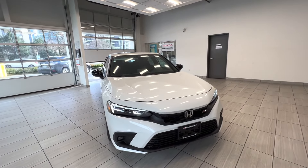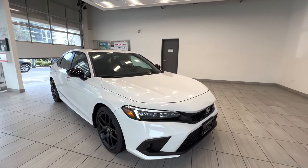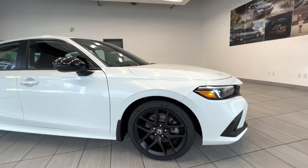This is the all-new 2022 Honda Civic SI. With this generation, you can only get the SI with the sedan model.